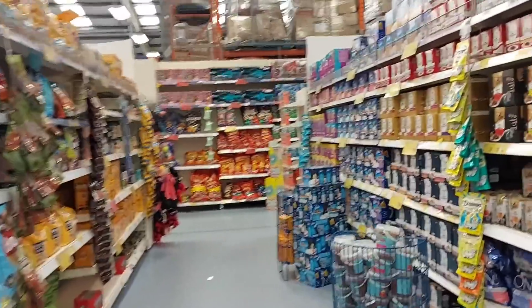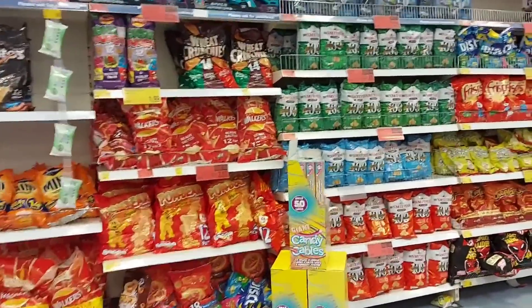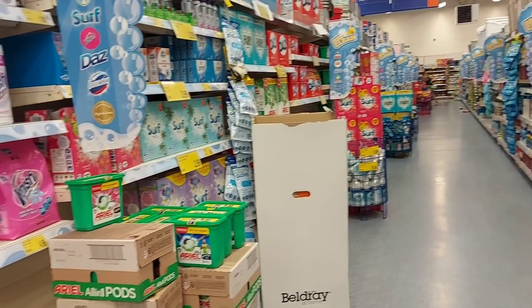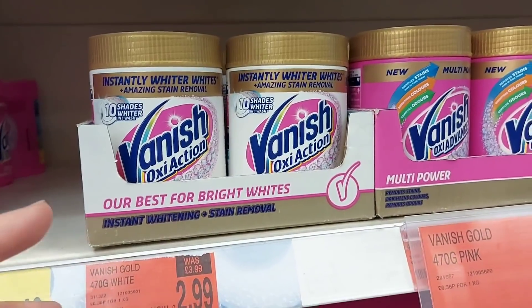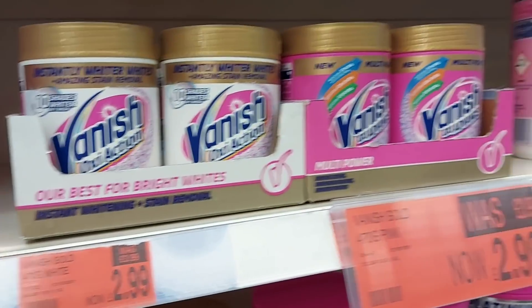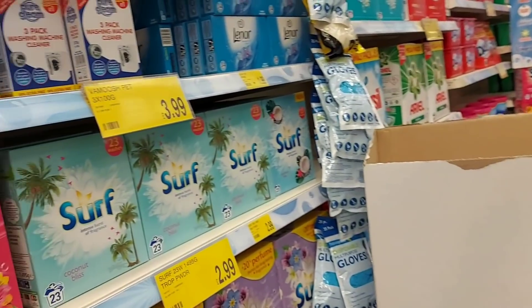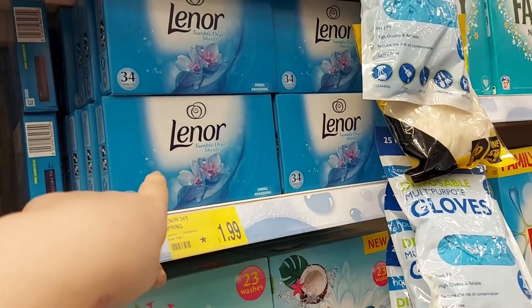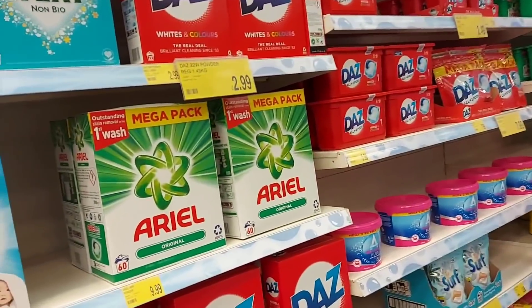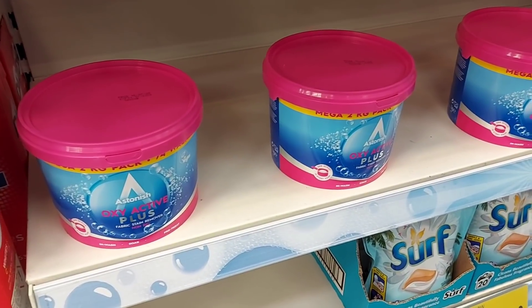Around that section they generally have seasonal bits or crisps. Down this aisle there's cleaning stuff — this is quite good, the Vanish. I always use this when I wash white washing — put it on a 60 or 90 and it keeps your whites really white. There's a big tub for £6.99. There are washing machine cleaners too, and I really like Lenor — the blue one. Those tumble dryer sheets are really good as well. There's also Arial, and this is a good stain remover that's actually cheaper than the other one.